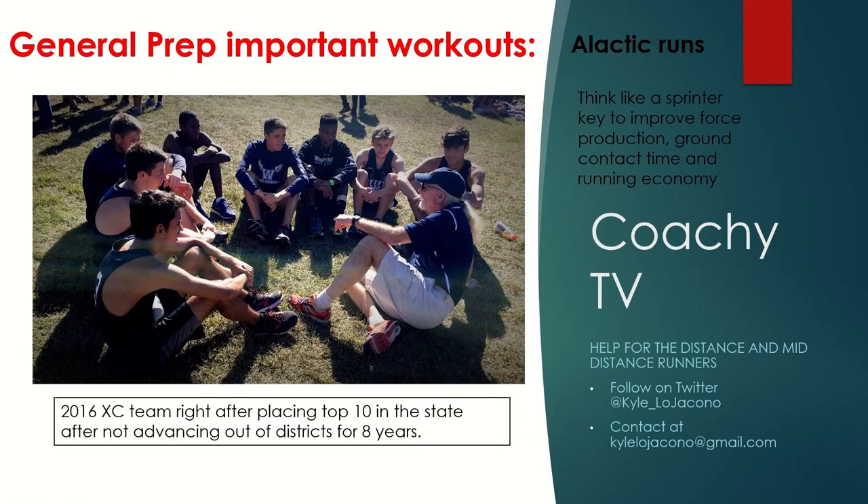Hi everyone, and welcome back to this video on how to set up your general prep workouts for the cross country season. We've gone through all the critical workouts and now we're moving on to the important workouts — workouts that you definitely still need to do. They serve a very big purpose, but they need to be penciled in around your critical workouts because of order of importance. We are really changing things up with this video and workout type.